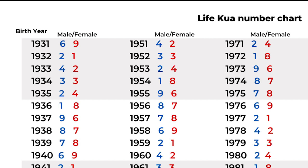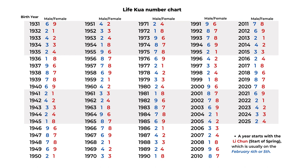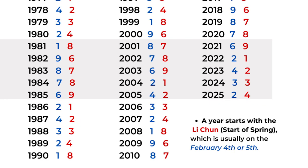That day is usually around February 4th or 5th in the Western calendar. So if your birthday is in January, it belongs to the previous year's Life Gua number. Here I have a chart — you can see it has numbers one to nine, but without number five, so you have eight different charts. You can also find your Life Gua number online using free calculators or check the traditional calendar to find your Life Gua number.